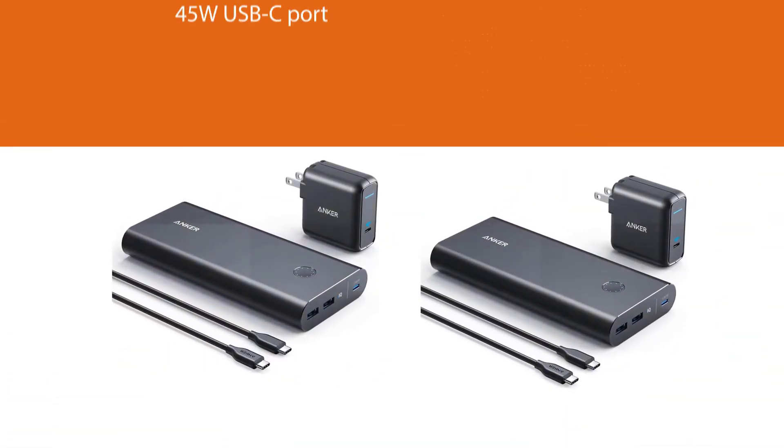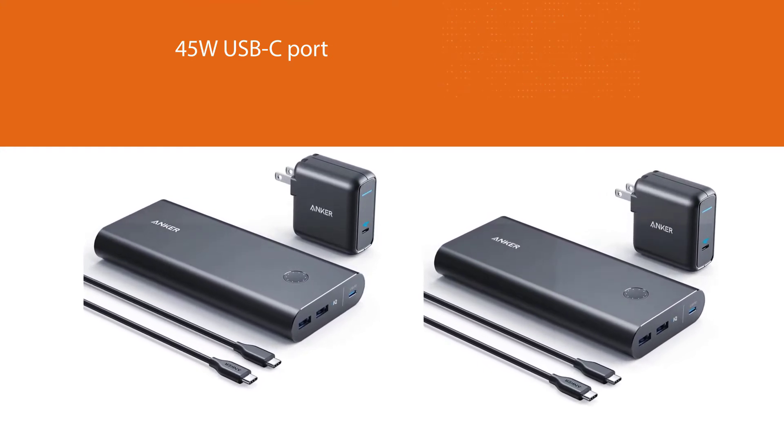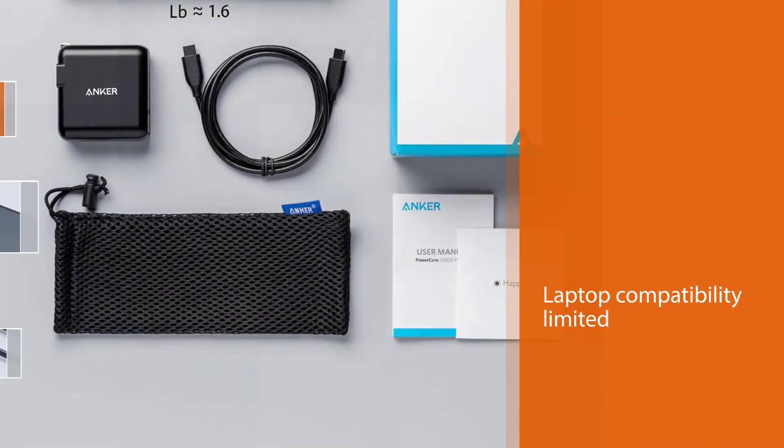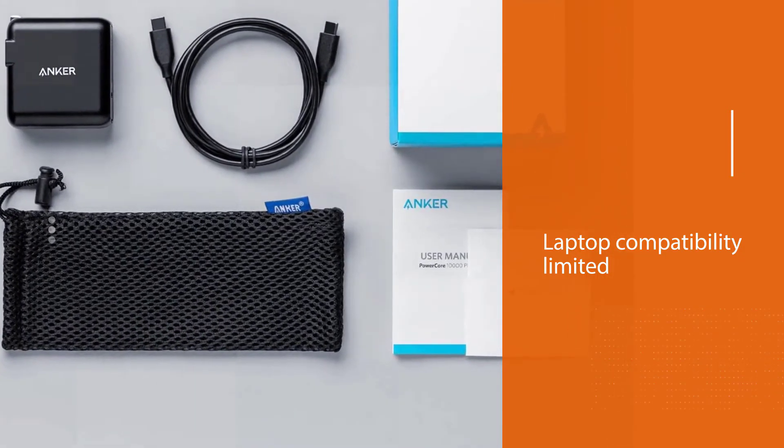This faster connection, plus the included USB-C wall charger, makes this bundle a fantastic option for USB-C compatible laptops like the MacBook Pro or Dell XPS 13.